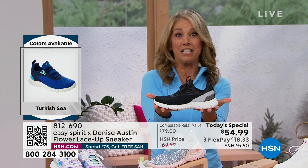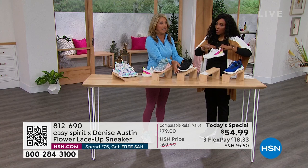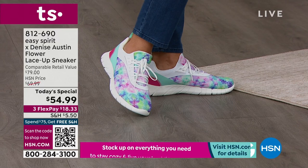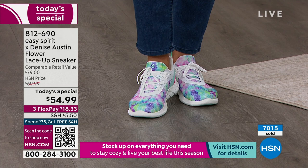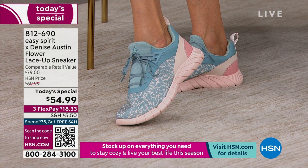I even walk my dog in these. I do everything I can in comfortable shoes, because it's all about comfort. You can see over 7,000 of these have been ordered. This is your time to do it, because this is one of the last times you're going to have all five color options available. The black is almost gone, and the Turkish C is very limited as well. Everybody's falling in love with them.